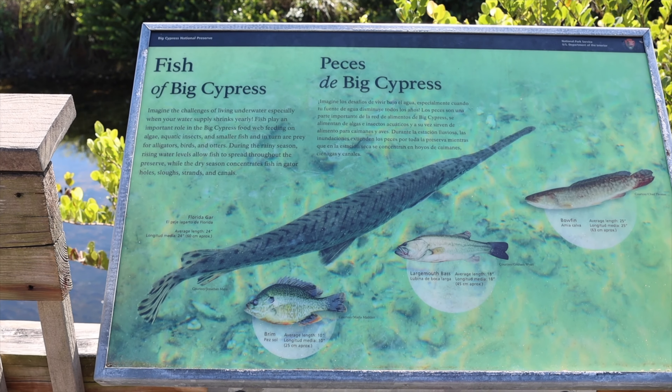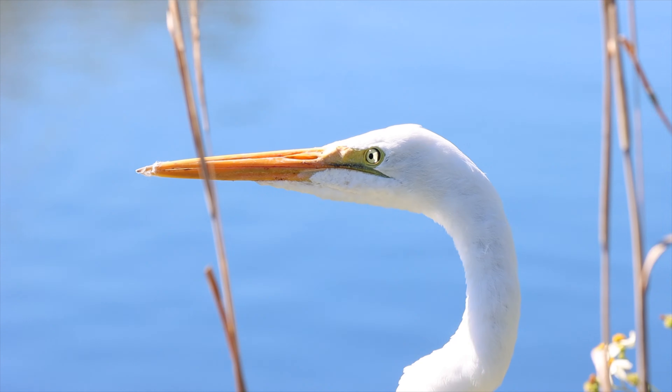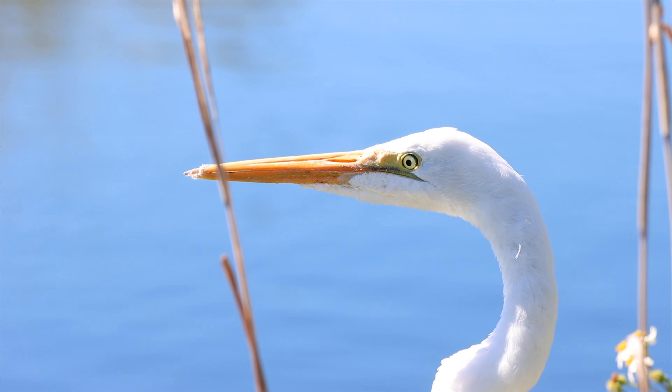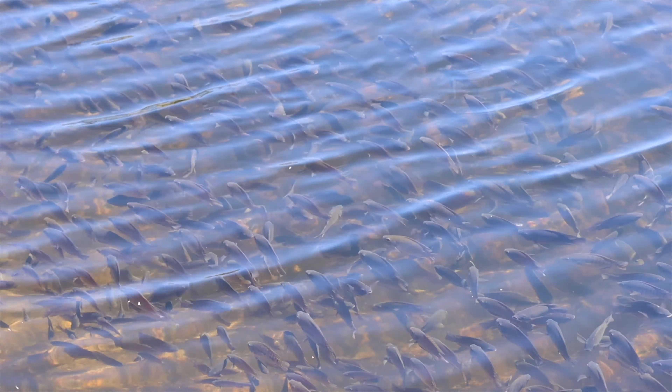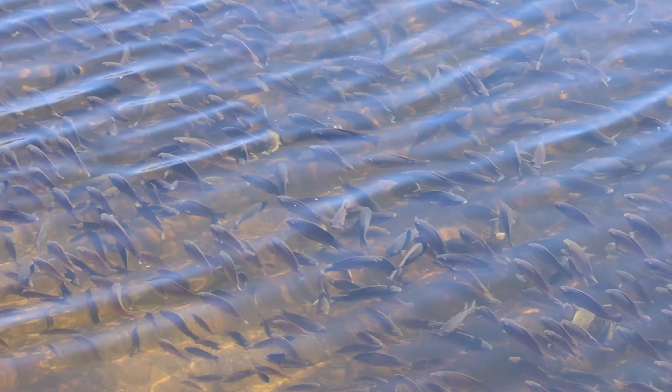Alright, my first stop was the Oasis Visitor Center. And let me tell you, this visitor center is amazing. They have a boardwalk here that runs right along the river where you can see all kinds of animals, all kinds of birds, all kinds of fish, including hundreds and hundreds of alligator gar and perch, as well as some smallmouth and largemouth bass if you're lucky.